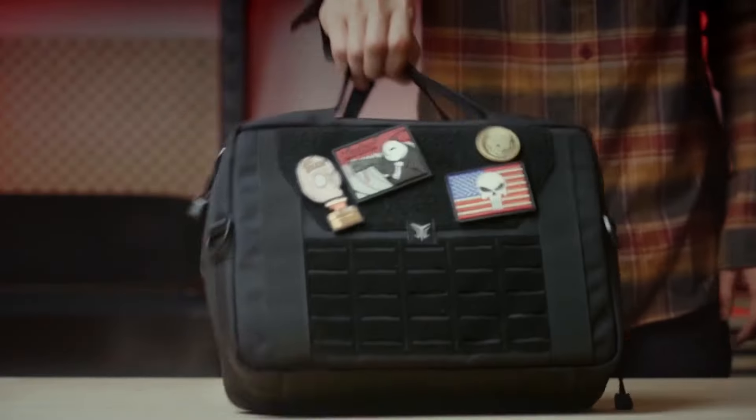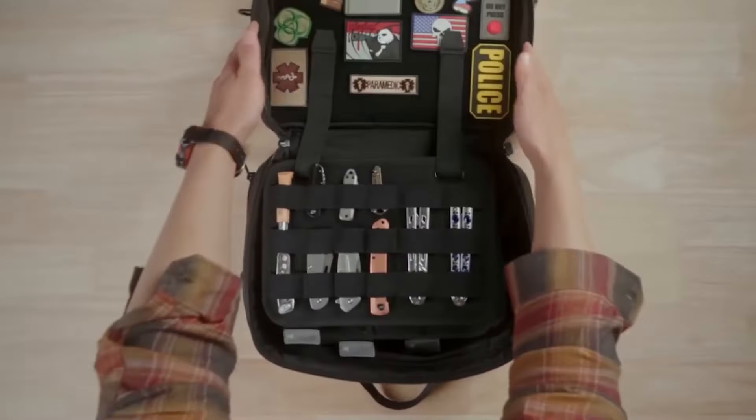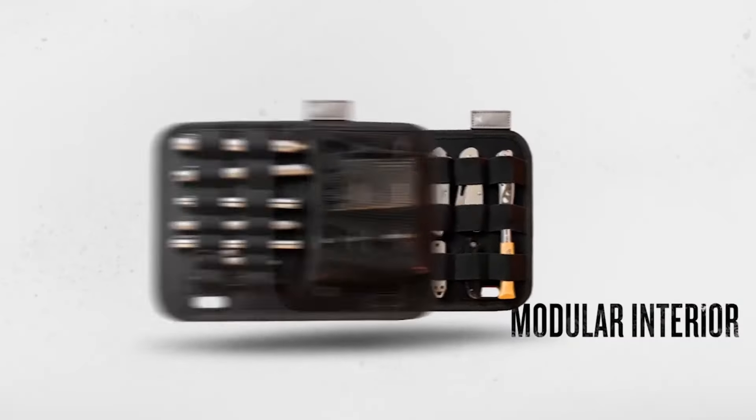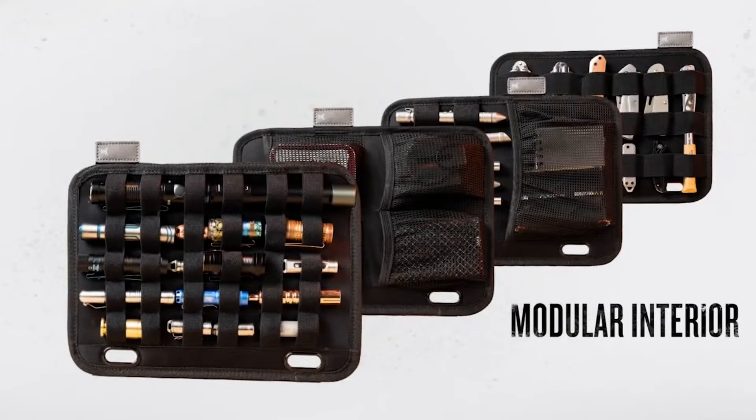Modular interior layers allow you to configure your carry in a number of ways. Vault's removable flex panels offer ultimate EDC carry flexibility. See how much better your day becomes when you have everything in its right place with Vault.